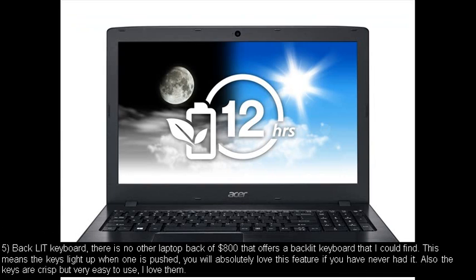Number five: Backlit Keyboard. There is no other laptop below $800 that offers a backlit keyboard that I could find. This means the keys light up when one is pushed. You will absolutely love this feature if you have never had it. Also the keys are crisp but very easy to use. I love them.